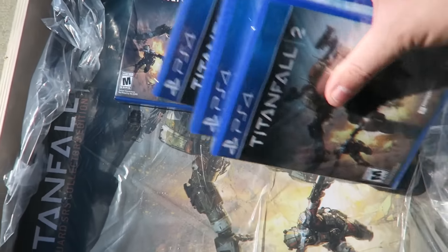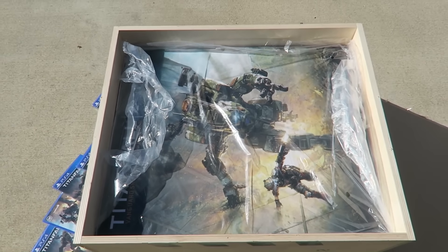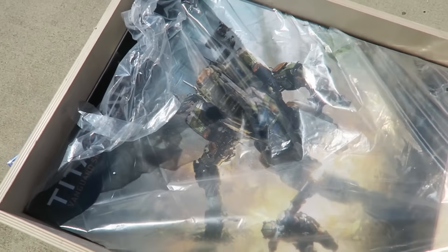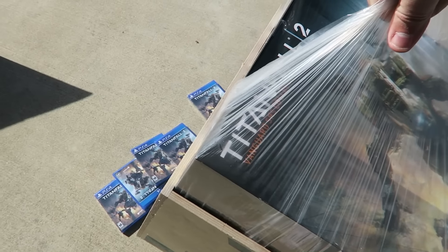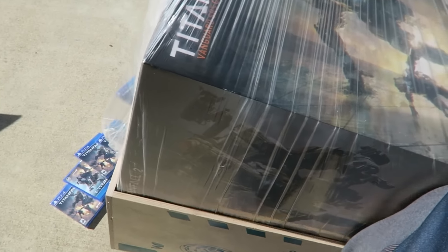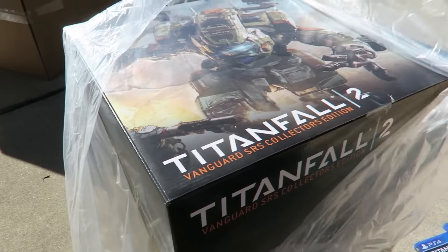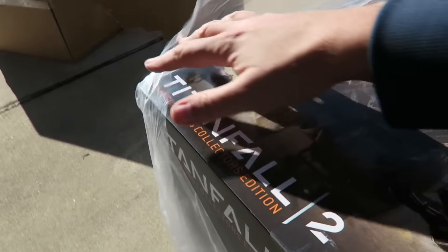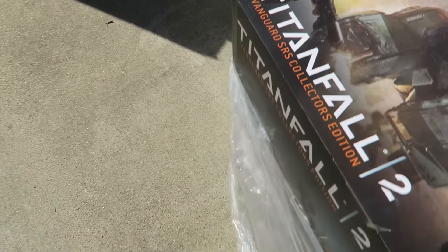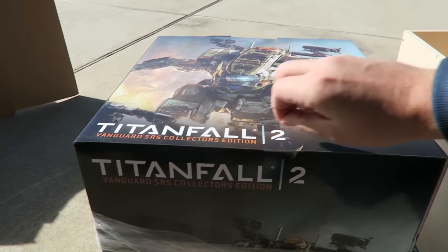Now let's see what else is actually in the box. There's this huge box — a box in a box. I'm gonna do this one-handed. Oh my god, one-handed opening of the biggest box I've ever received. Did they send me a Titan? Is it a blow-up Titan? That'd be kind of funny — a blow-up Titan!